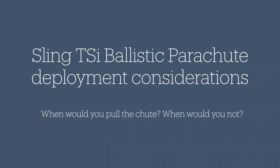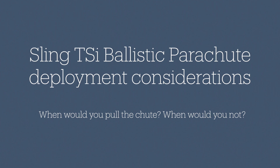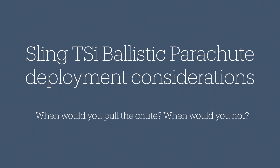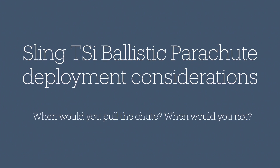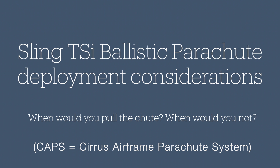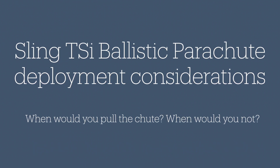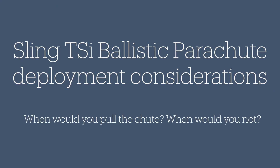That still leaves a lot of gray area. So where can a pilot go to find guidance and best practices on whole aircraft ballistic parachutes? The organization with the most experience with this is Cirrus. I'd recommend all pilots of parachute-equipped aircraft take the Cirrus CAPS course. It's free — you just have to create a login. I'll put the link in the description. The numbers won't be exactly the same between Cirrus and Sling, but the key takeaways from that course can certainly be adopted by Sling pilots.